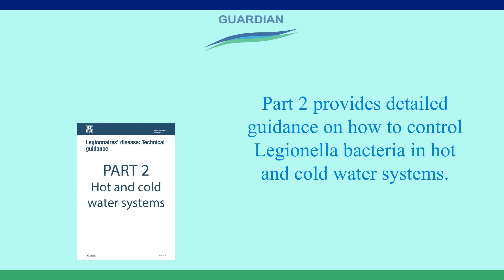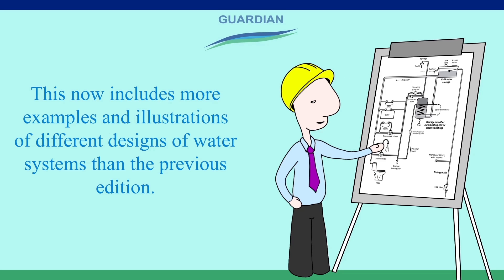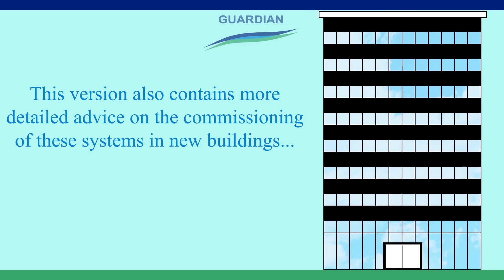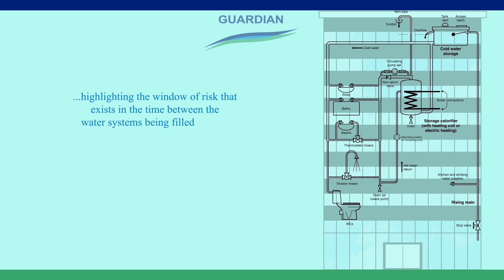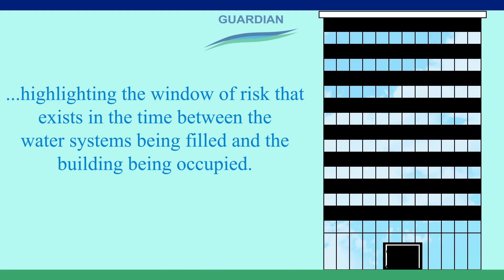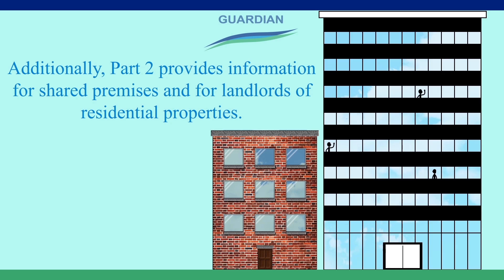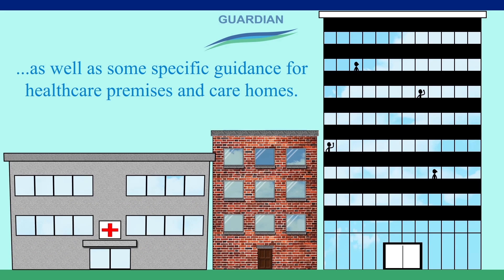On to Part 2. Part 2 provides detailed guidance on how to control Legionella bacteria in hot and cold water systems. This now includes more examples and illustrations of different designs of water systems than the previous edition. This version also contains more detailed advice on the commissioning of these systems in new buildings, highlighting the window of risk that exists in the time between the water systems being filled and the building being occupied. Additionally, Part 2 provides information for shared premises and for landlords of residential properties, as well as some specific guidance for healthcare premises and care homes.